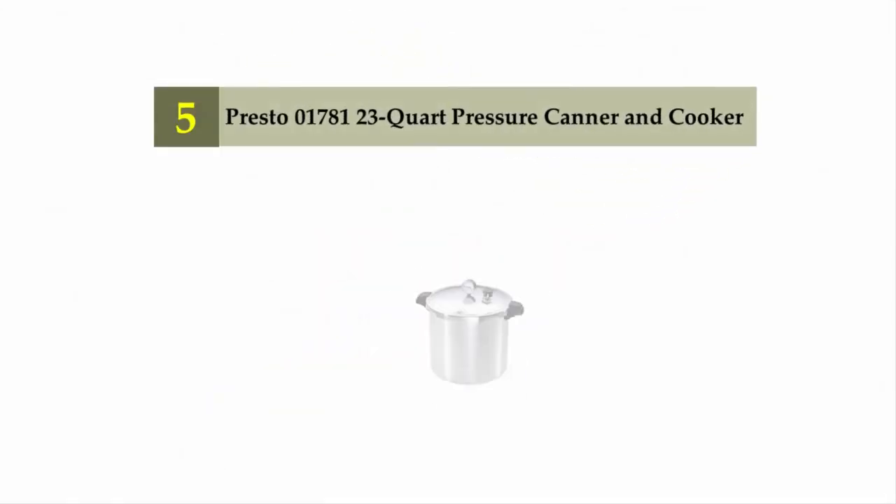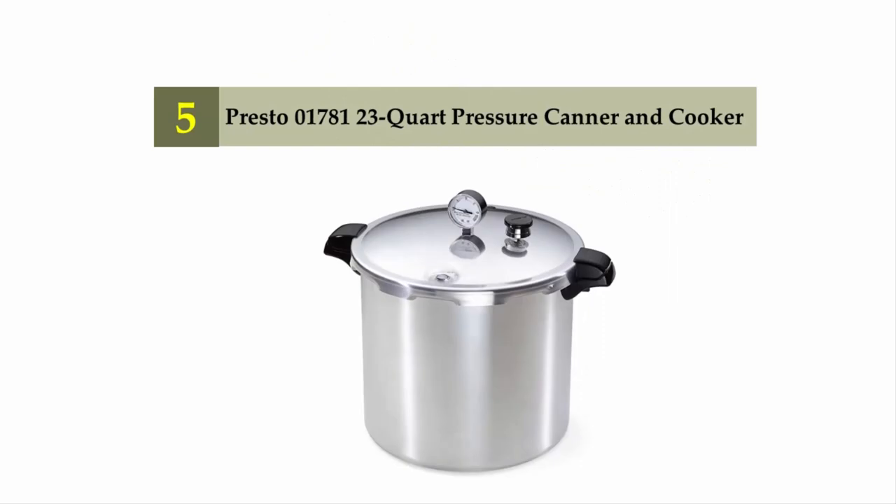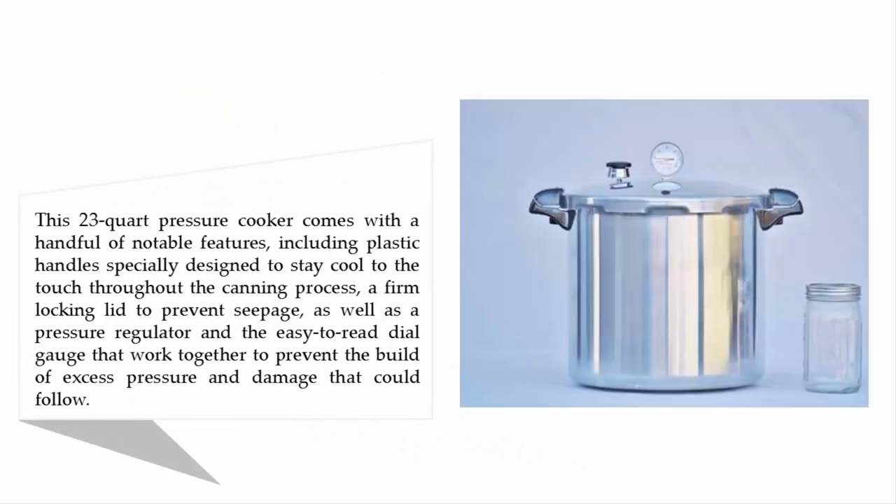Starting our list at number 5: the Presto 01781 23-Quart Pressure Canner and Cooker. This 23-quart pressure cooker comes with a handful of notable features, including plastic handles specially designed to stay cool to the touch throughout the canning process, a firm locking lid to prevent seepage, as well as a pressure regulator and easy-to-read dial gauge that work together to prevent the build-up of excess pressure and damage.